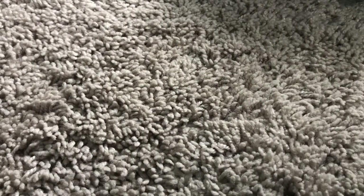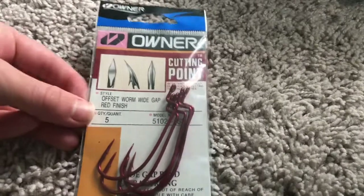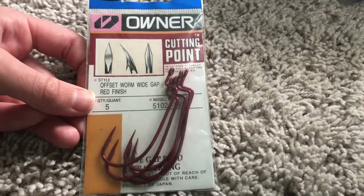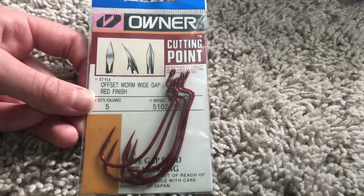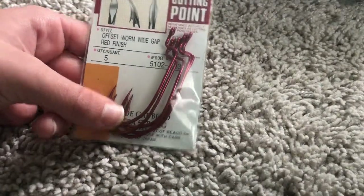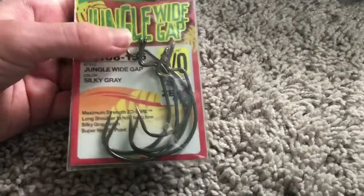These aren't in any particular order but I'll just go through them. So the first things I got are these pounder big Texas-rig style hooks. I'm excited to use these because I don't know that I've used Texas rigging hooks this big before - these are huge.